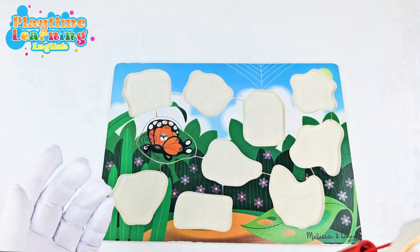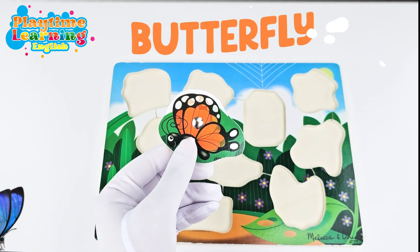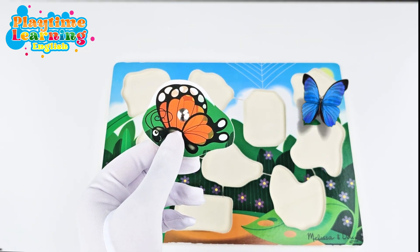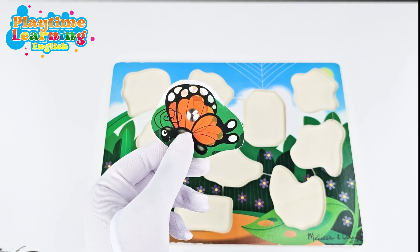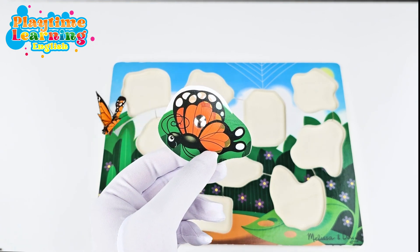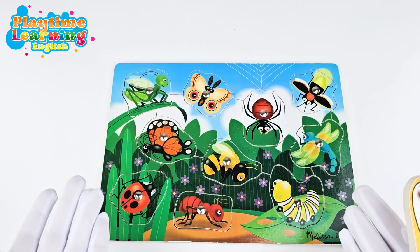Our last insect is this one — it's a butterfly! Butterflies have so many shapes, designs, and beautiful colors. A funny thing about butterflies is that they taste with their feet. Can you imagine if humans tasted with their feet? That's so silly!